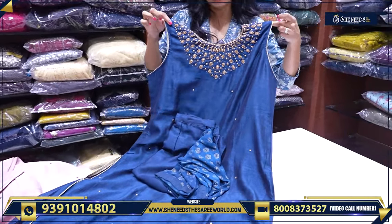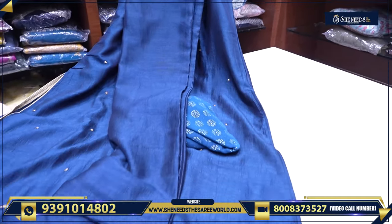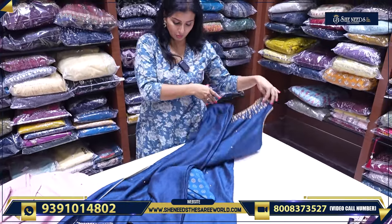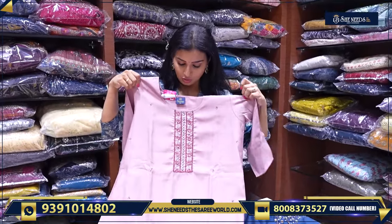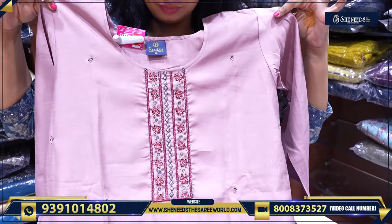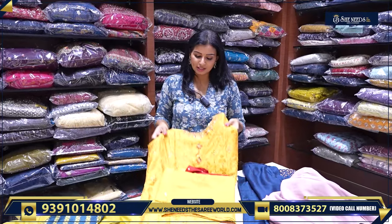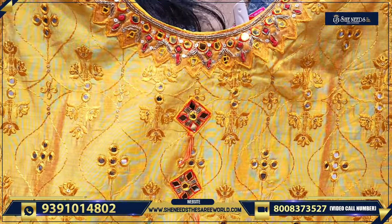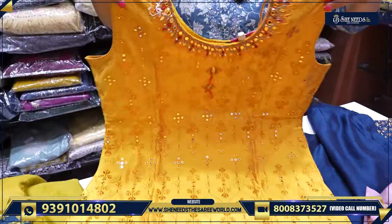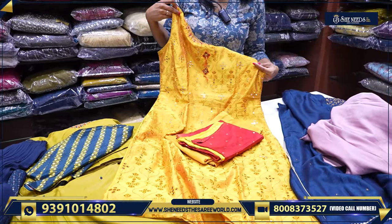Let me show you what's in the 1200 section. Look at this — peacock blue colour with neckline work. The bottom is a nice parallel bottom, along with the dupatta. These are simple dresses and simple party wear dresses. This variety is really very good — it's like a nice haldi colour. For upcoming haldi functions, you can wear these kinds of dresses. It looks beautiful with a matching dupatta and bottom. So for 1200, it's superb.